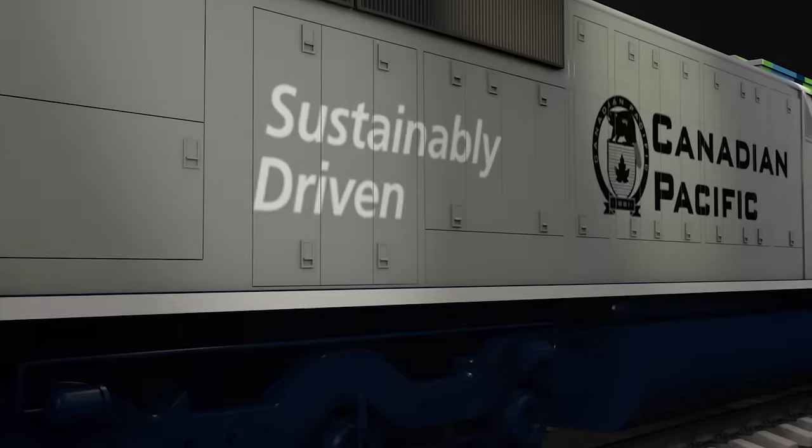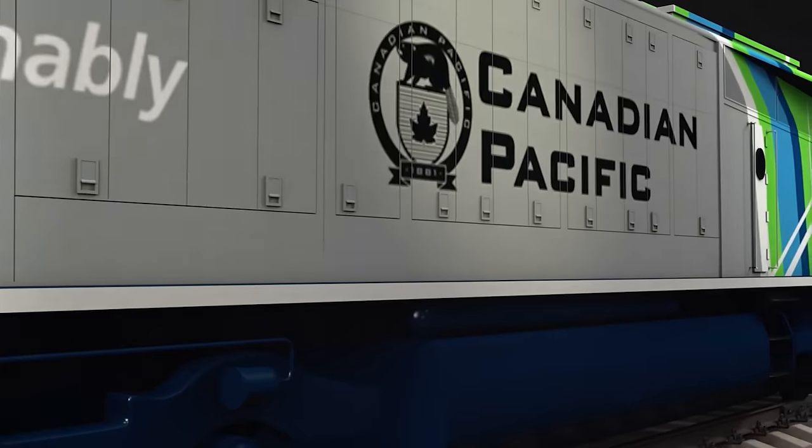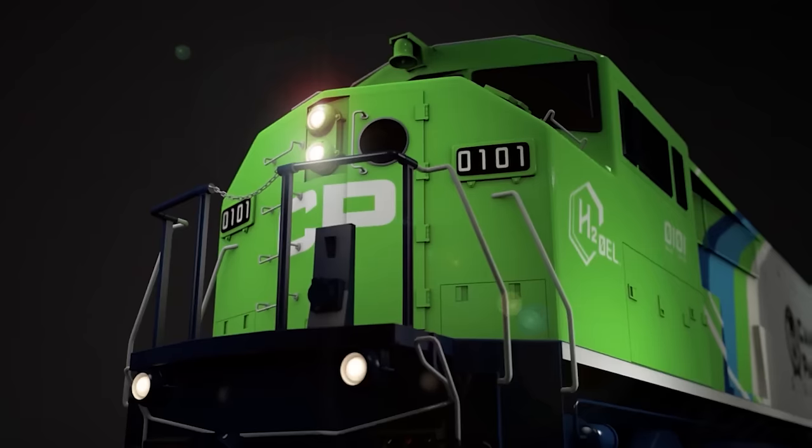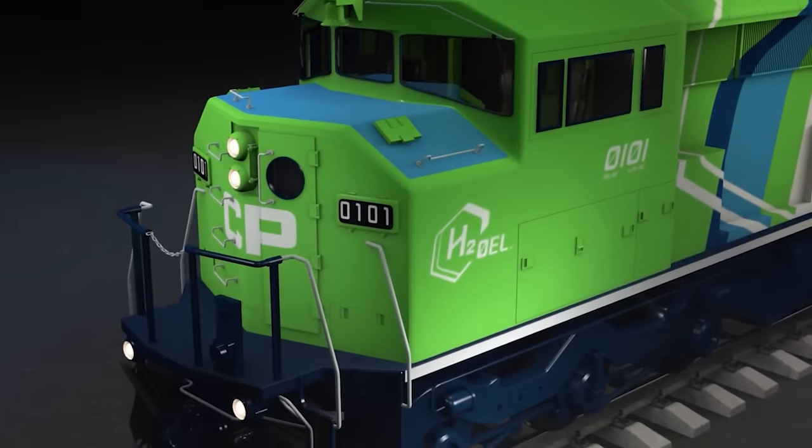Kyle Mulligan, the chief engineer at CP, leads this program and is joining us from Calgary to give us an update. When we approached the design project, we weren't looking to develop a net new locomotive — we were looking to develop what we call retrofit kits for these locomotives.